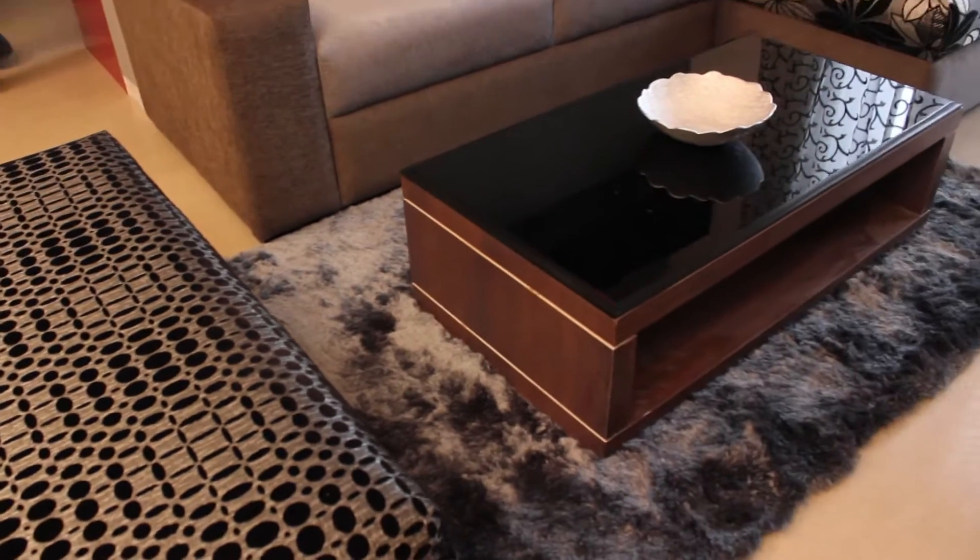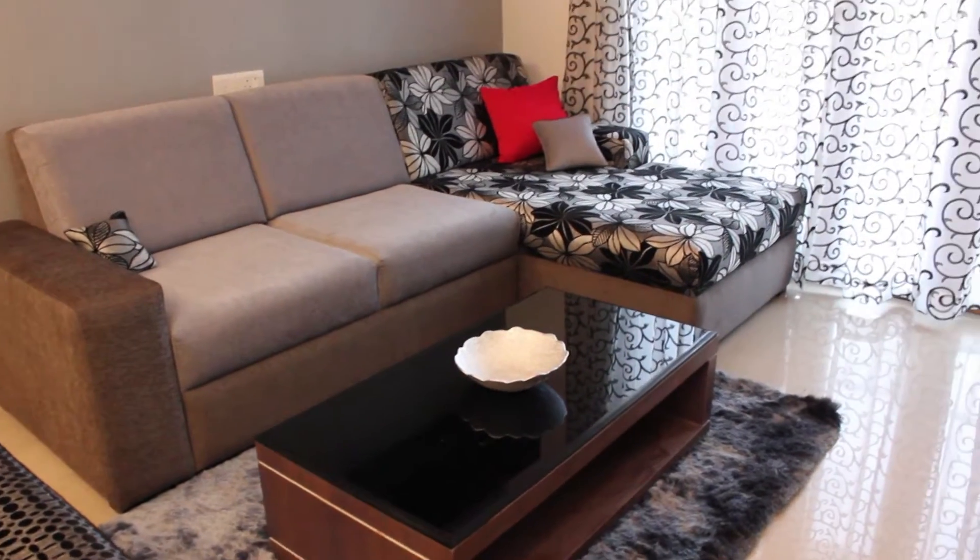Hi, I am Veena from 3D Bricks and today I am going to take you through a project. This is an interiors from Kollam and the flat belongs to Mr. Debu and Reena.